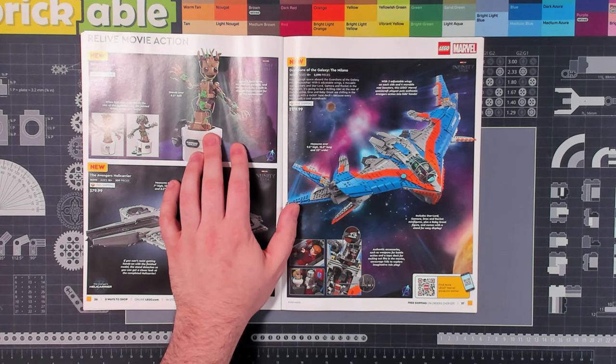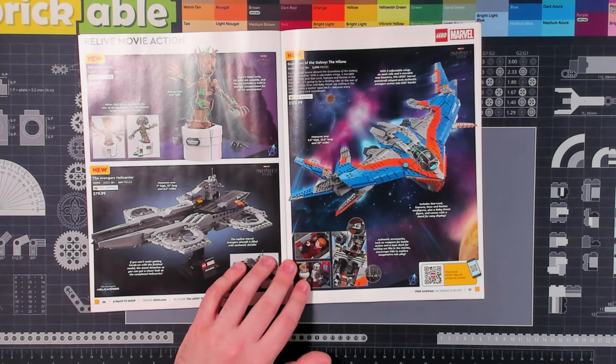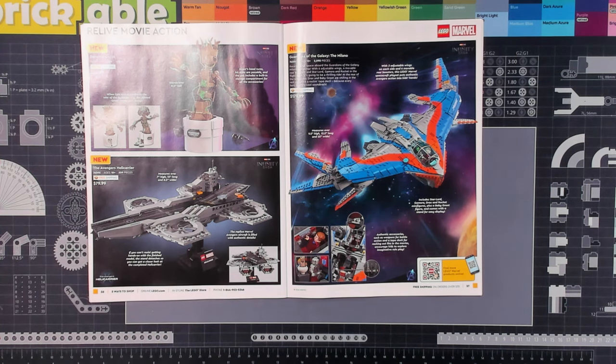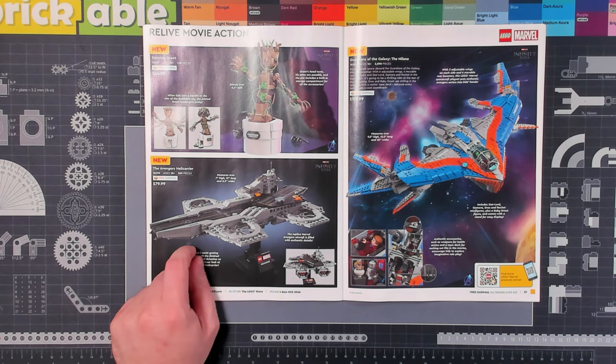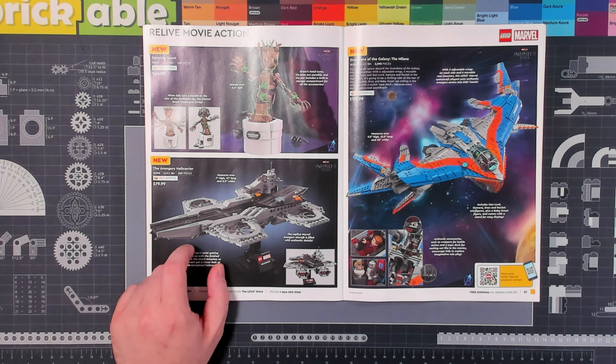Dancing Groot here — not sure how I feel on this set. The price-to-piece count is pretty decent, but I don't think it's one I'll be getting, though I do think it's one a lot of people will enjoy. I'm really digging on this Avengers Helicarrier. It's $80 for a 500-piece set, but there is a fair amount of complexity that's gone into the design. I've mentioned it before, but the new line of micro-scale Star Wars ships — quite a bit smaller than the UCS versions but with a similar level of detail — are a lot more practical for most people, especially people like me that rent apartments and don't have a ton of space. This is in the same kind of territory — high fidelity of detail in a practical size for display.